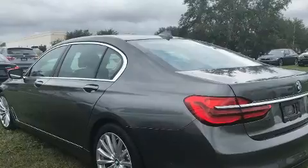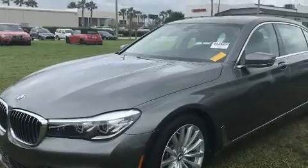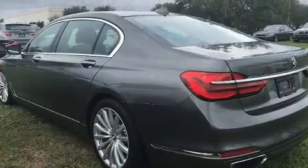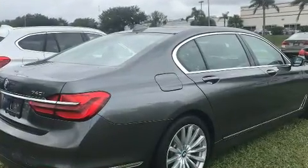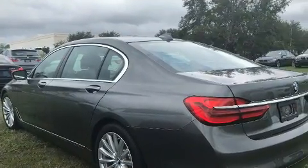BMW also prioritized safety and security with features such as front and side impact airbags, brake assist, anti-whiplash front head restraints, an emergency communication system, and four-wheel disc brakes with ABS. For added security, dynamic stability control supplements the drivetrain.